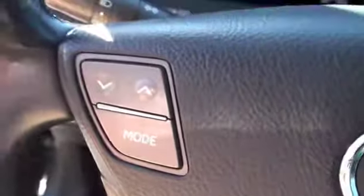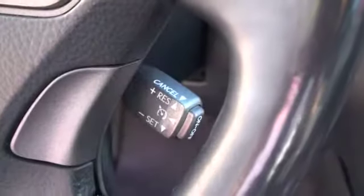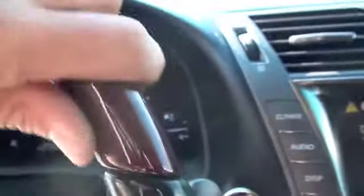On the steering wheel, you'll find controls for mode, seeking, volume, voice recognition, and hands-free cell phone option. You'll also have cruise control, along with a wood grain and leather wrapped steering wheel.